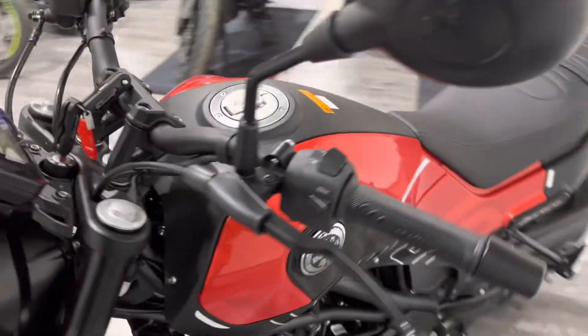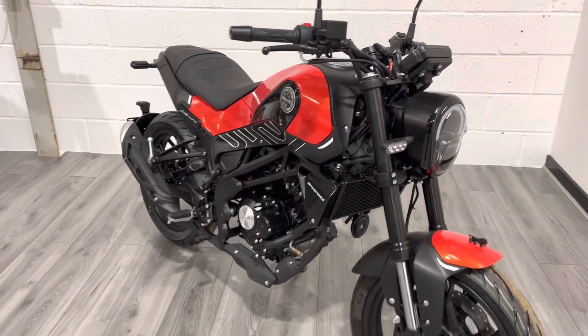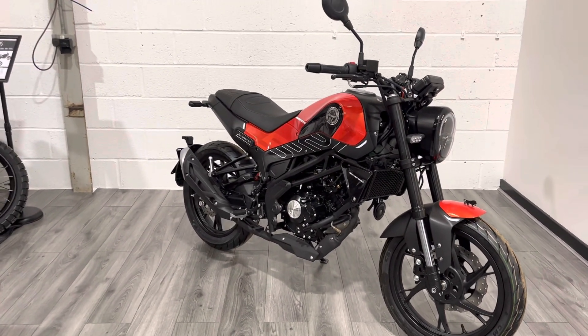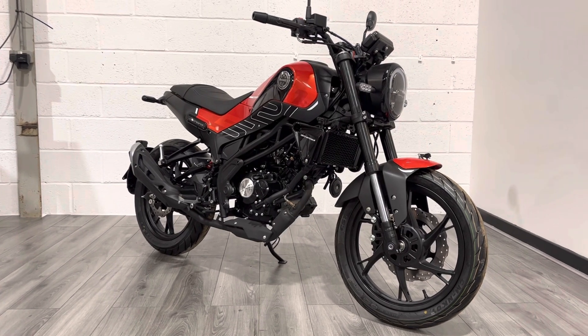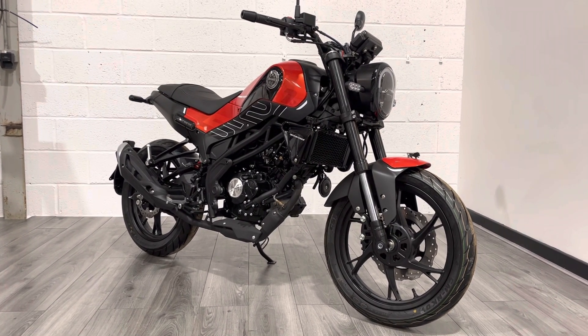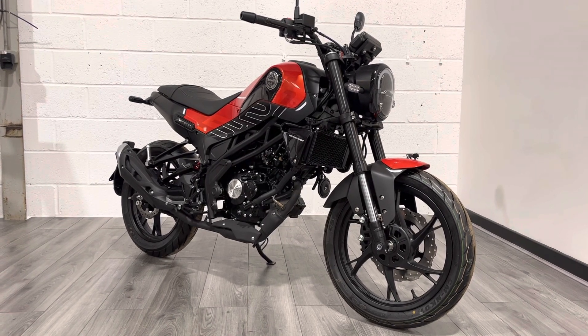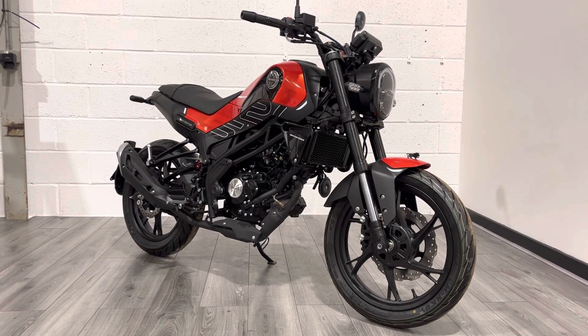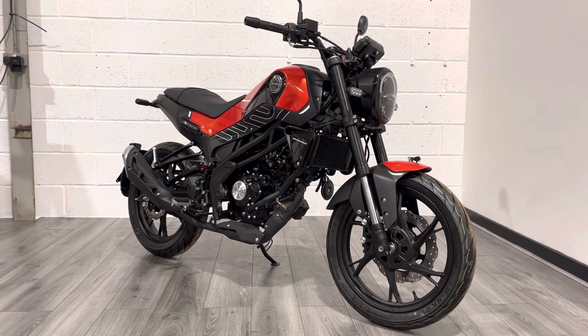The fully digital dash gives you gear position, fuel level, speed, and all your clocks and odometers. As Benelli main dealers we offer servicing, warranty work, competitive finance rates, part exchange, and delivery. If you have any questions feel free to reach out via WhatsApp, live chat, social media, or phone — or come in, have a coffee, and find the right bike for you. Thanks for watching!